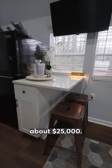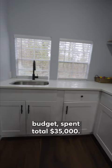My budget was about $25,000, but by the time we finished, we were over budget and spent a total of $35,000.